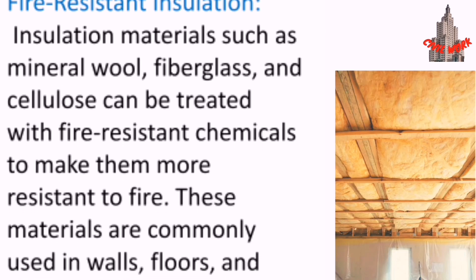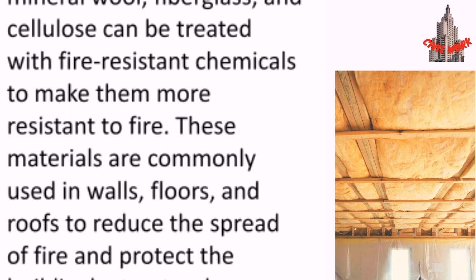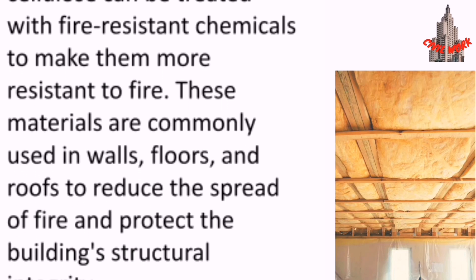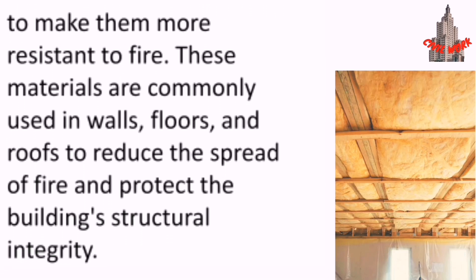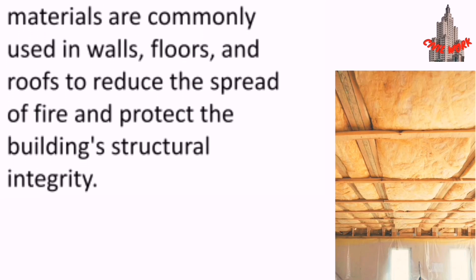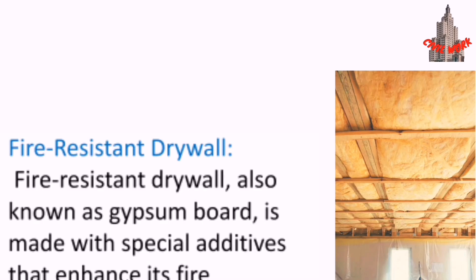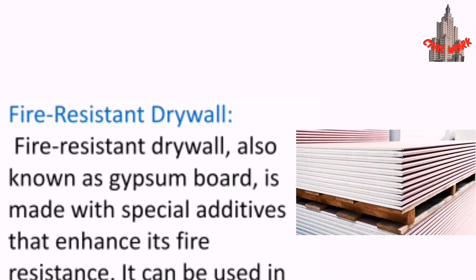Fire-resistant insulation materials such as mineral wool, fiberglass, and cellulose can be treated with fire-resistant chemicals to make them more resistant to fire. These materials are commonly used in walls, floors, and roofs to reduce the spread of fire and protect the building's structural integrity.